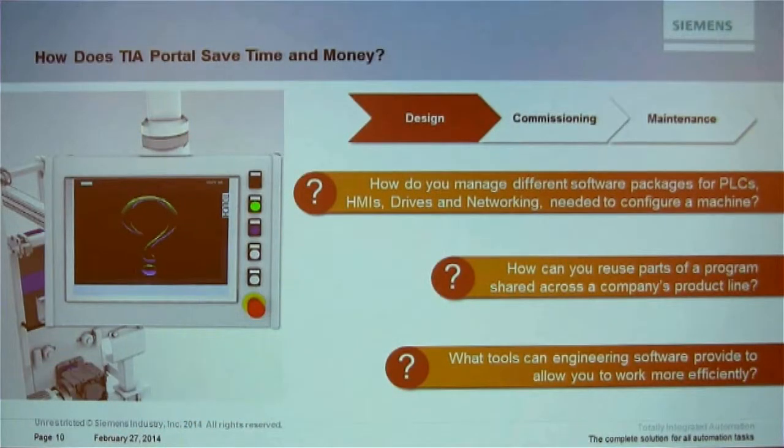How do you reuse parts of a program that can be shared across your company's product line? One of the main features I'd like you to take away from this presentation is the reusability of code — developing a certain block for HMI, PLC, and drive, and being able to reuse it without re-engineering from scratch every single time.